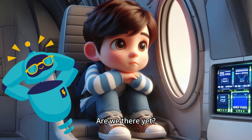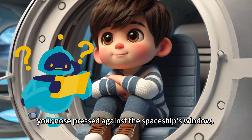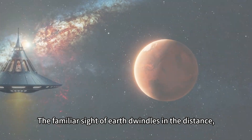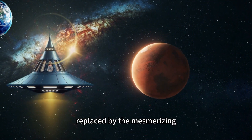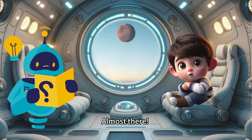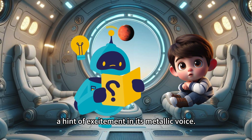Are we there yet? You eagerly inquire, your nose pressed against the spaceship's window, eyes wide with anticipation. The familiar sight of Earth dwindles in the distance, replaced by the mesmerizing red hue of Mars looming ahead. Almost there! Your robot friend chirps, a hint of excitement in its metallic voice.